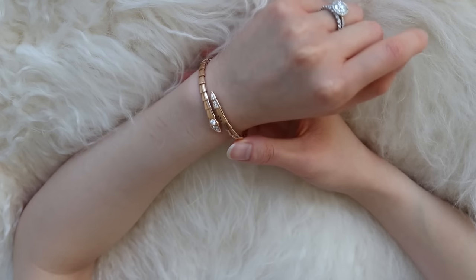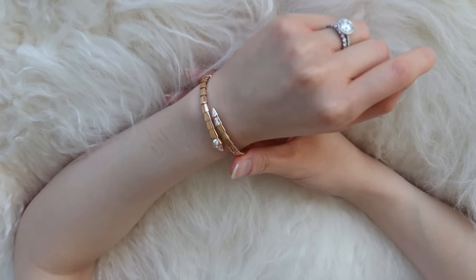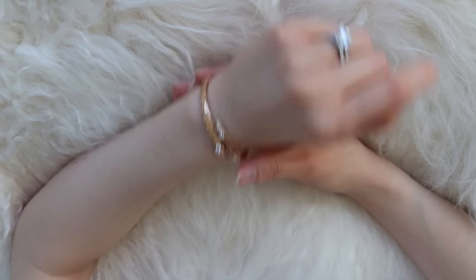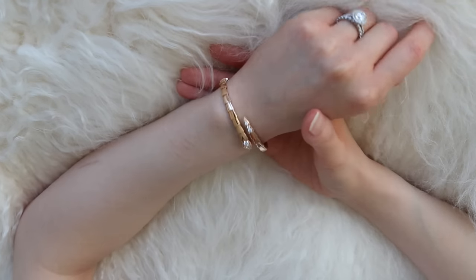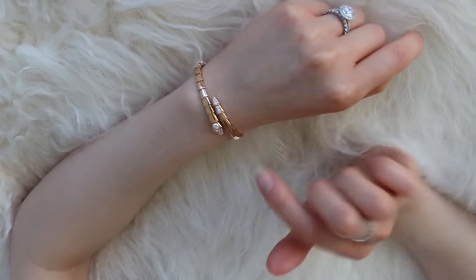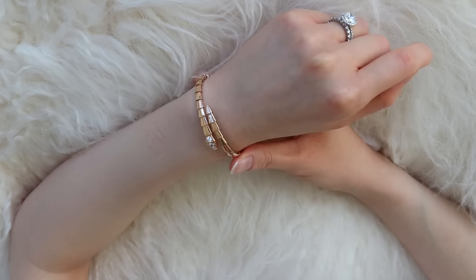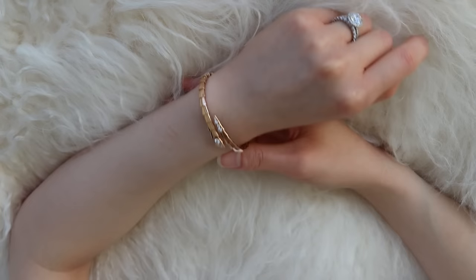Now stackability is the part where this bracelet kind of doesn't match up to the other categories — it gets a 10 in looks and a 9.5 in ease of use, but stackability I'm giving an 8 because I just have nothing to stack it with. Not that I think I need to stack this with anything, because it looks really stunning on its own. But I think it needs to be stacked with another bracelet that has a similar type of repeating pattern for the most cohesive look — the Cartier Clash would look nice with this, for example. Because I have nothing to stack it with and it's a little finicky in that regard, I'm giving it an 8.